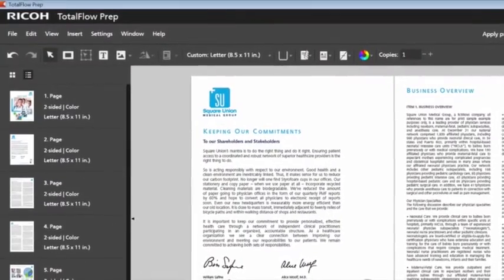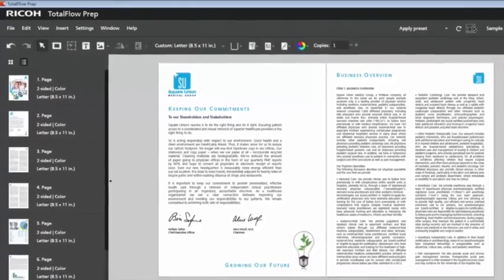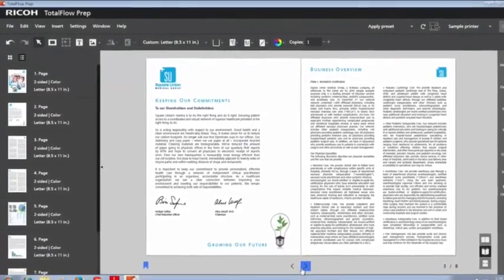This led to a product and result that really meets the customer's needs. One of our key design goals in Prep 4.0 was to make it very obvious how to use this product. The new user interface is significantly improved, completely different than what we had delivered previously — much more intuitive, much easier to use.